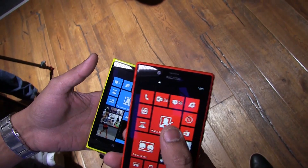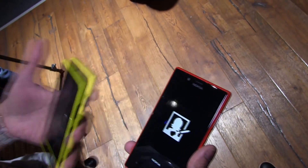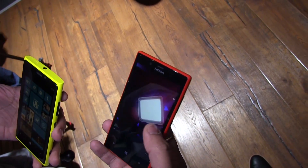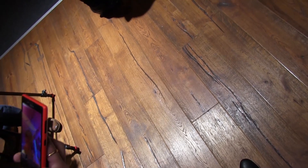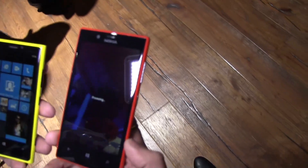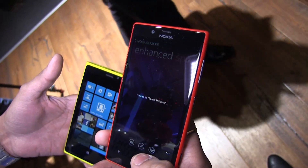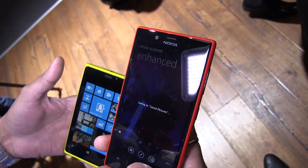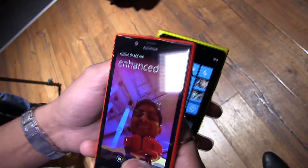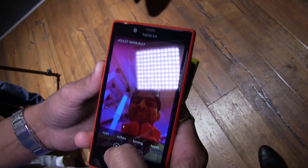With today's announcement we have also announced a new lens called Nokia Glam Me, which will come along with this device. It's all about clicking your own images — selfies. When you click your own picture, you can do a lot more with this lens.